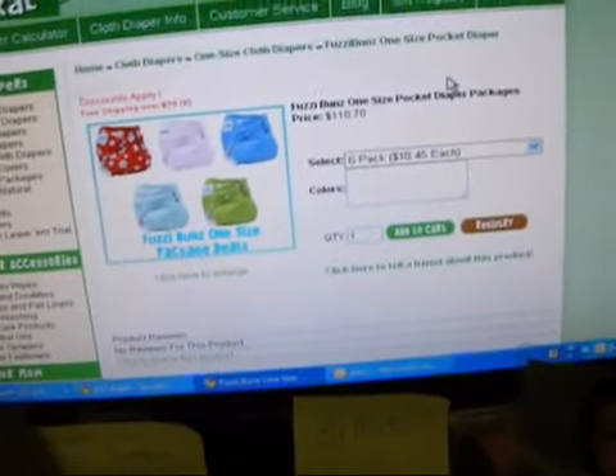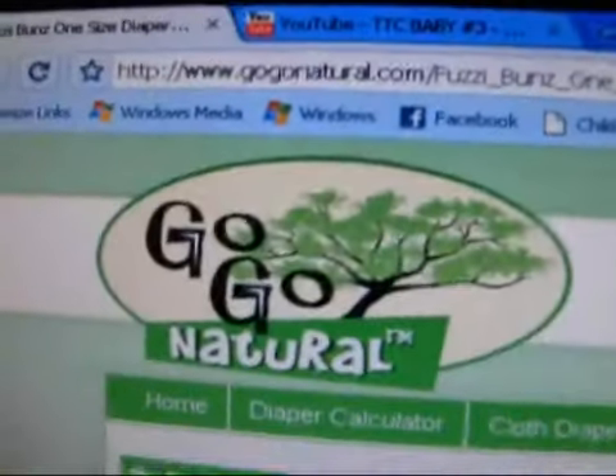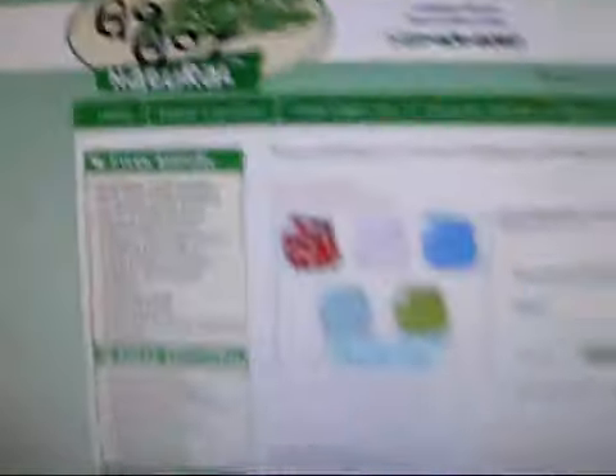You just pay on it when you can and then they send it to you. I think it's just an absolutely amazing idea, so everybody go check out the website gogonatural.com.